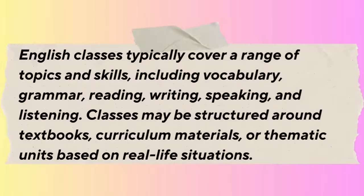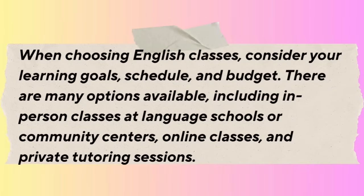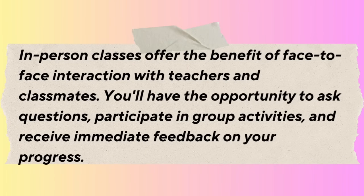English classes typically cover vocabulary, grammar, reading, writing, speaking, and listening. Classes may be structured around textbooks, curriculum materials, or thematic units based on real-life situations. When choosing English classes, consider your learning goals, schedule, and budget. Options include in-person classes at language schools or community centers, online classes, and private tutoring sessions. In-person classes offer face-to-face interaction with teachers and classmates, opportunities to ask questions, participate in group activities, and receive immediate feedback on your progress.